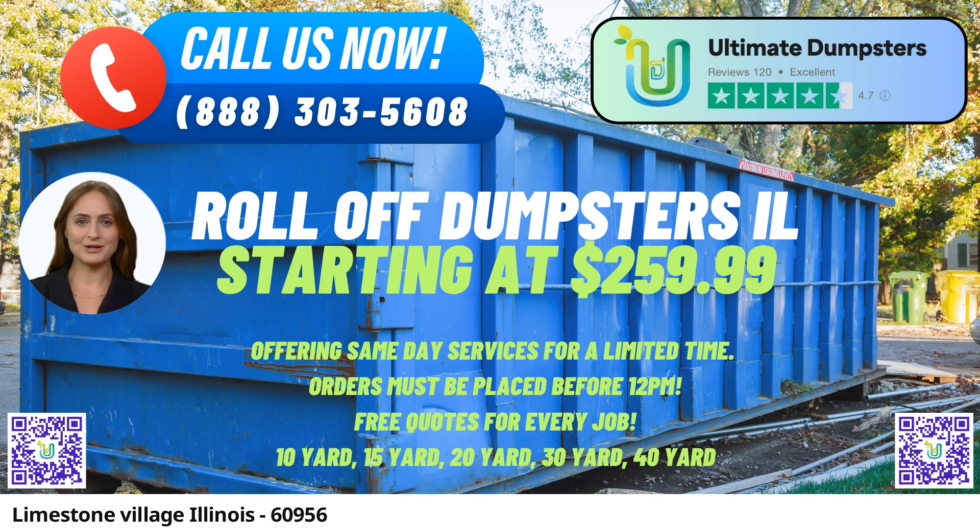Whether you require junk removal, construction debris disposal, or trash containers for residential or commercial projects, Ultimate Dumpsters has you covered with their versatile roll-off dumpsters. Ultimate Dumpsters offers a comprehensive selection of dumpster sizes.